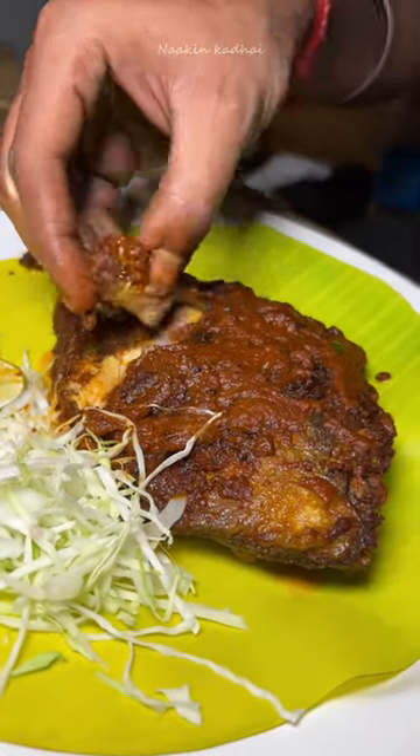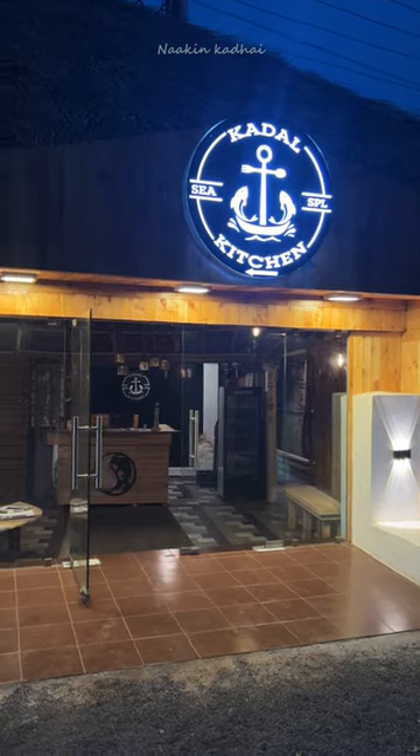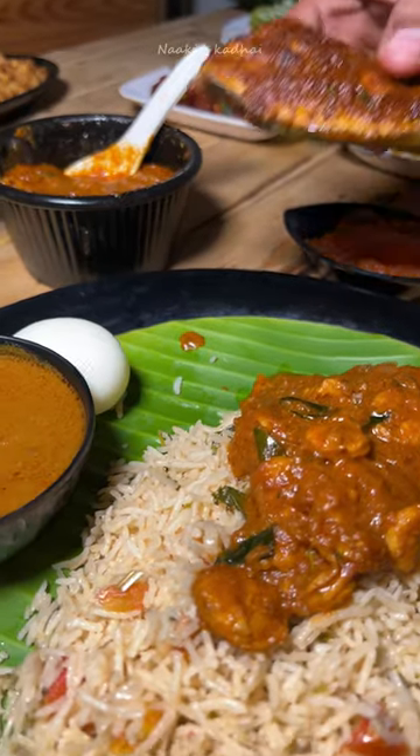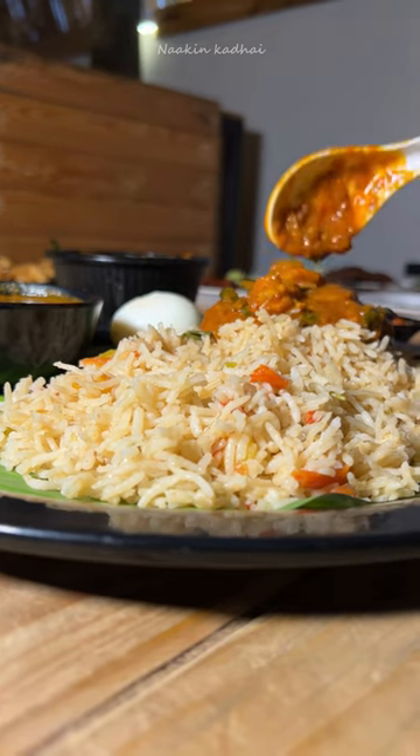In the weekend, ECR side is a good spot. I have visited the ECR side for a few days. I know that there are many menu items on the ECR side. We have a fisherman menu.